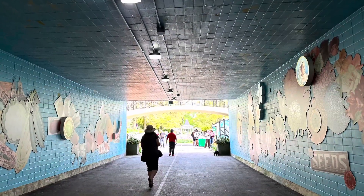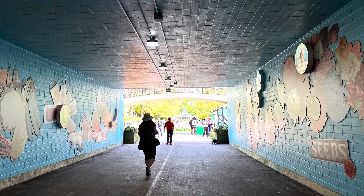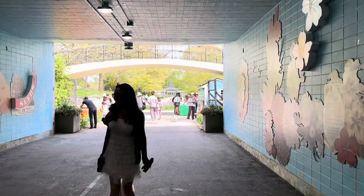Let's try the tunnel. This is a wonderful tunnel — everybody loves to go through it.